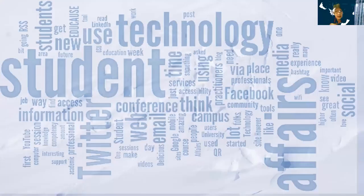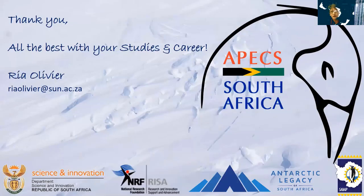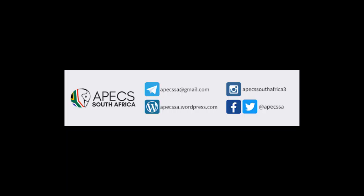My message to you: get involved. Whether it's technology, data management, or writing articles — tell us what is currently going on in your life within SANAP, then we can tell the world about it. We can write articles and share your story. Send us your material so that we can make you part of the legacy of South Africa. Thank you very much, Lisa, and to your committee for organizing this — it made it possible for a lot more people to attend, and I'm glad to be part of it.